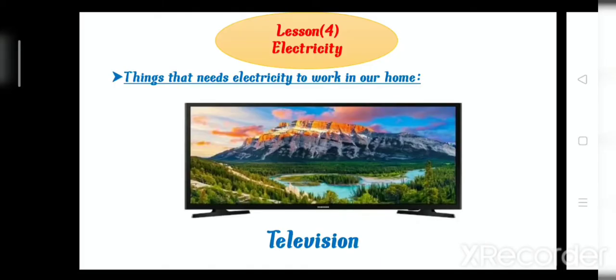Good morning, Junior 2. Today we have lesson 4 which is called Electricity. Now I will ask you: in our home, we all have televisions, yes or no? Yes. How can the televisions work? Televisions need something called electricity to work. Now I will talk about the things that need electricity to work in our home.